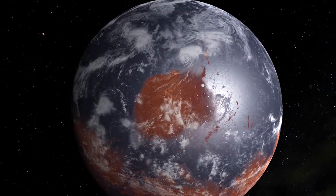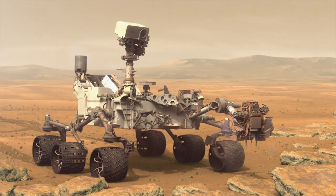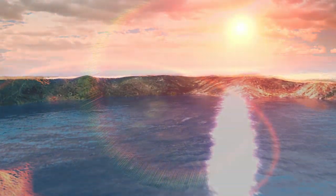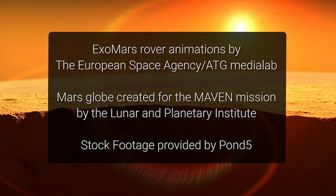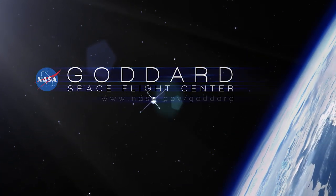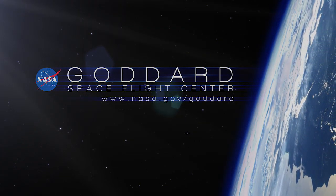In the distant past, Mars was much warmer and wetter than it is today. The rocks at Gale Crater tell us it was once an environment where life as we know it could have survived. The discovery of ancient organic molecules shows that another ingredient of life was present at that time, and it broadens our understanding of the habitability of both ancient and modern Mars.